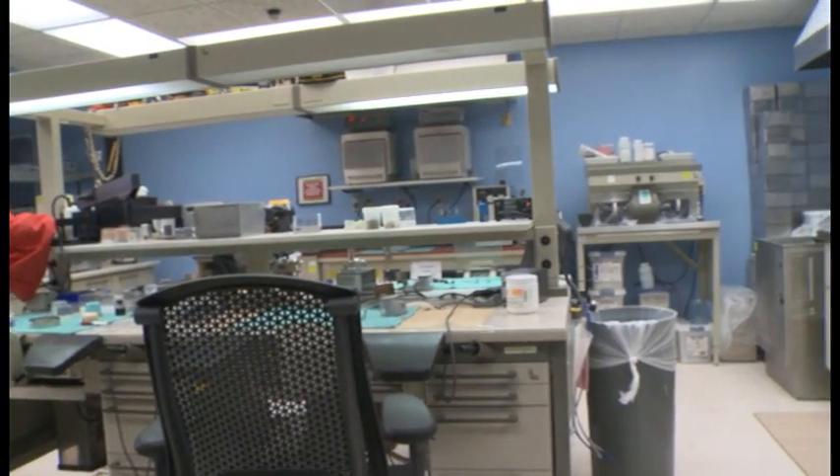I know that if I explain it to somebody, I pretty much say I make teeth. But that's a simple explanation. We do make teeth, but we make all kinds of appliances.